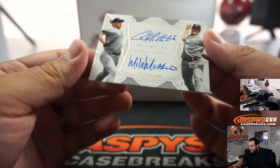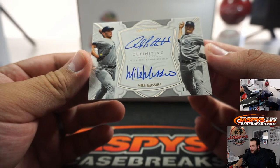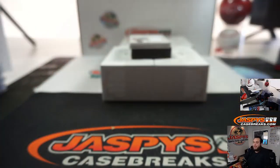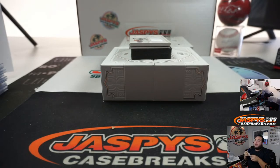Dual autograph — Andy Pettitte, Mike Mussina, 17 out of 35, both for the Yankees. Baseball Boy — whenever it sells out, so we don't really have a set break schedule.